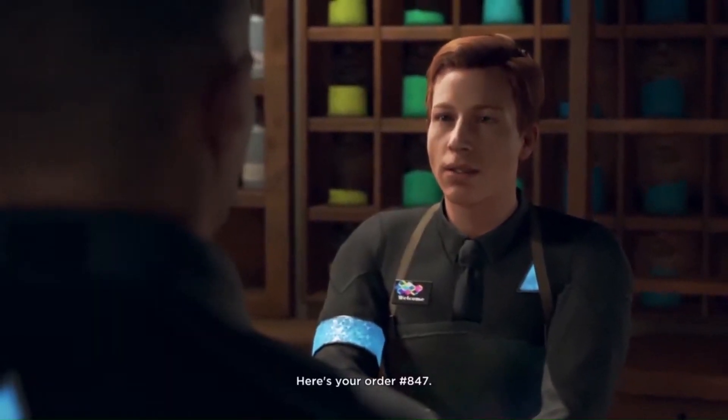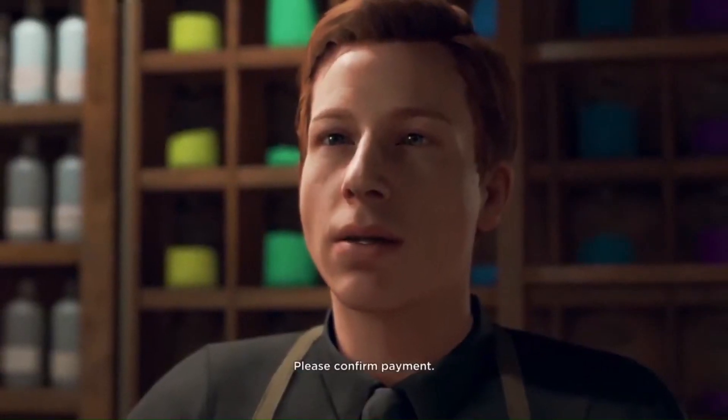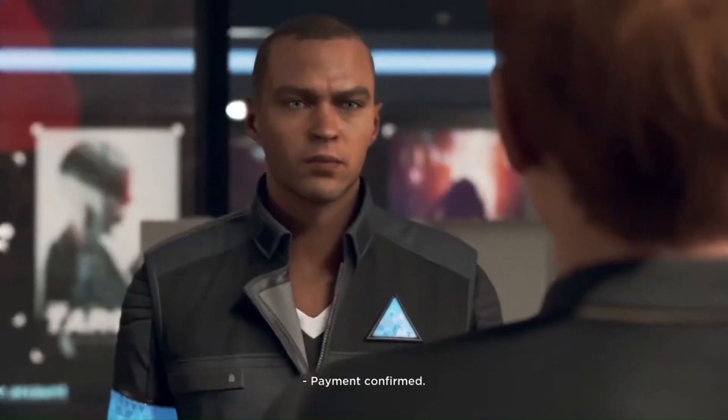Here is your order number 847. Detroit Become Human — this video game from the developer Quantic Dream represents the use of our BCI BMI brain-computer slash machine interface technology.